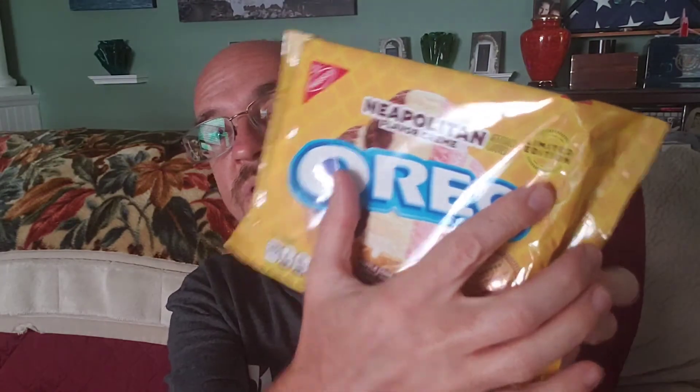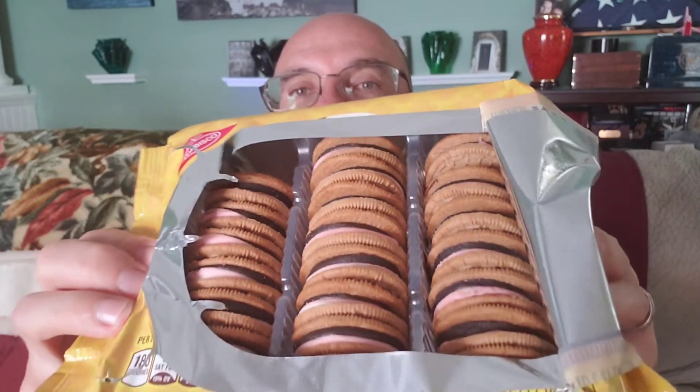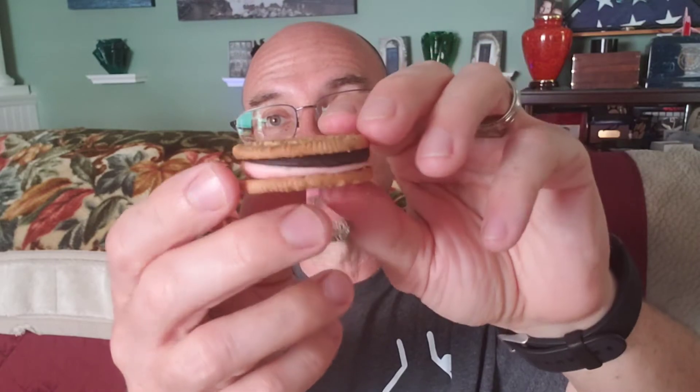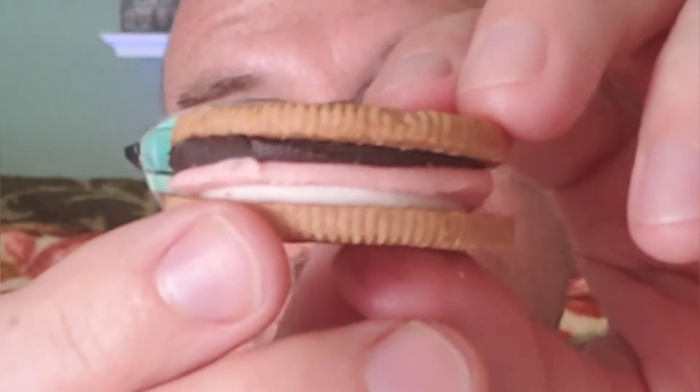You can see right there — limited edition — so these are only out for a short time. 180 calories per two cookies, which seems to be pretty standard for Oreo flavors. Let's get these open and get started. There's a look at those Oreo cookies nestled in their little package, nice and secure. There's a closer look at one of those cookies. It does have the Oreo logo on one side, and on the other side it's got that pattern like you would get on an ice cream waffle cone. You can see those three layers of cream — the strawberry, the chocolate, and the vanilla hiding on the bottom.